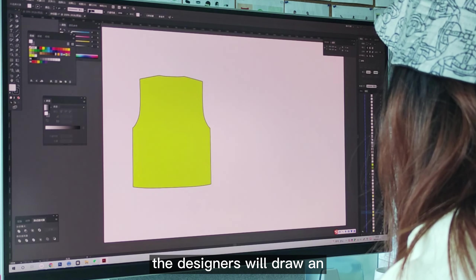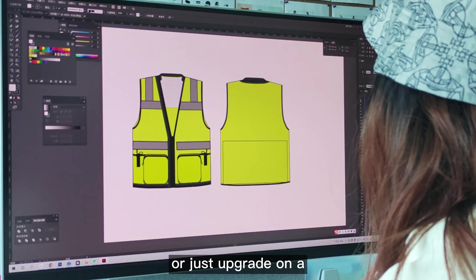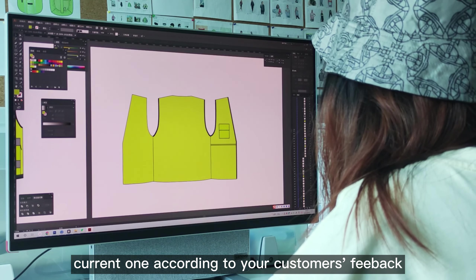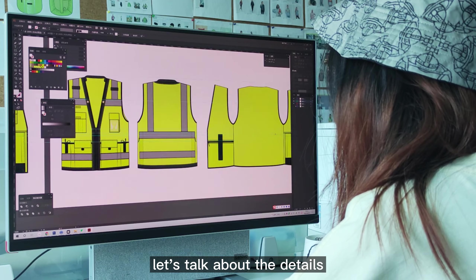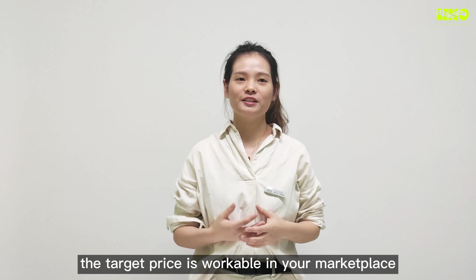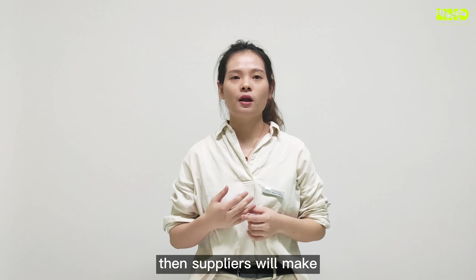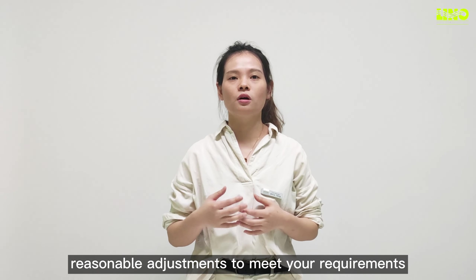Then designers will draw an initial design for reference, or upgrade based on existing designs according to your customers' feedback. Once designs are confirmed, let's talk about the details. We must be clear about what the target price is workable in your market, then suppliers will make reasonable adjustments to reach your requirements.